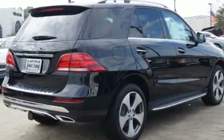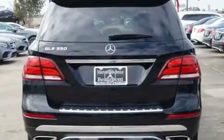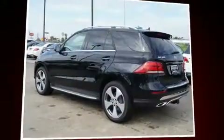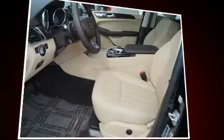Mercedes-Benz prioritized comfort and style by including one-touch window functionality, a leather steering wheel, a power seat, automatic dimming door mirrors, a power rear cargo door, skid plates, and remote keyless entry.